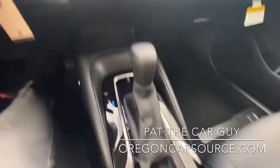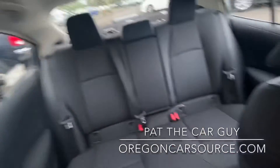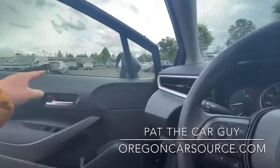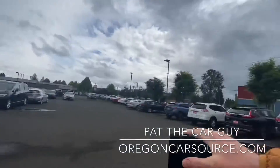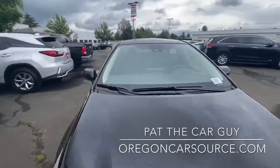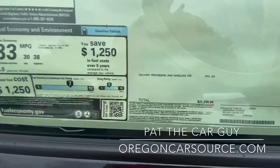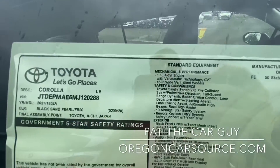Automatic climate control. We do have an electronic parking brake and it is an automatic transmission. This is the black cloth interior option, which is my preference here in Oregon and the Pacific Northwest — darker interiors, especially cloth, tend to stay a little cleaner. No additional options on this one, bringing the MSRP to $21,230, with really good fuel economy out of that 1.8-liter four cylinder.